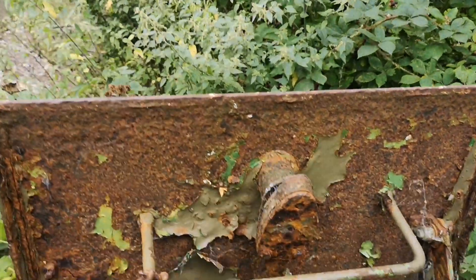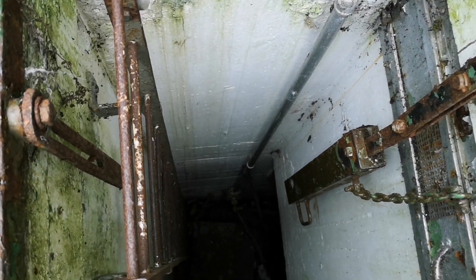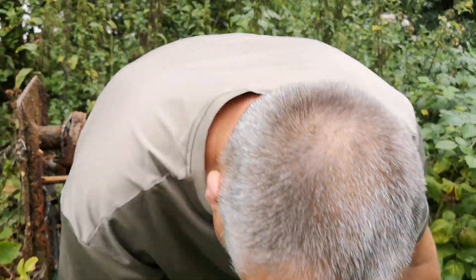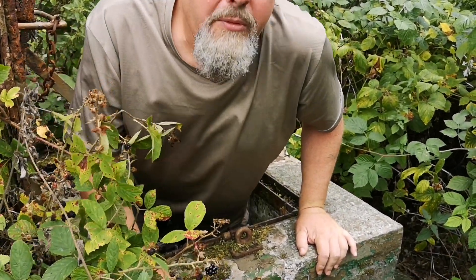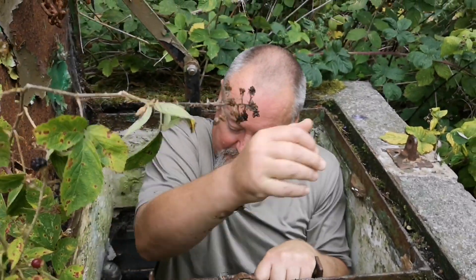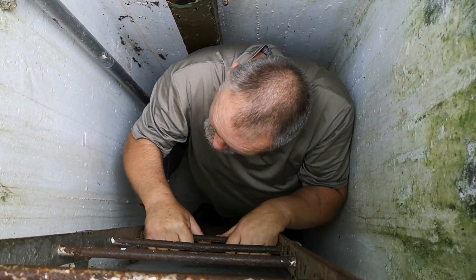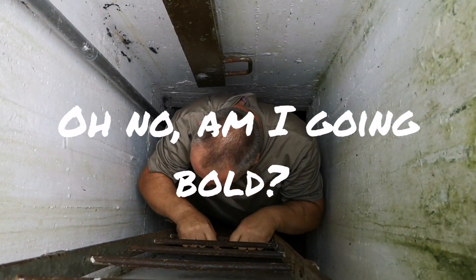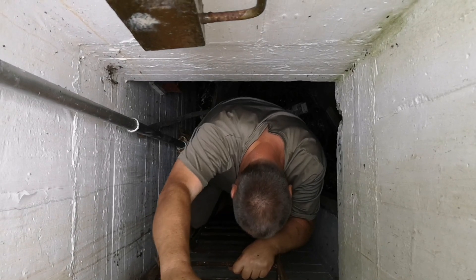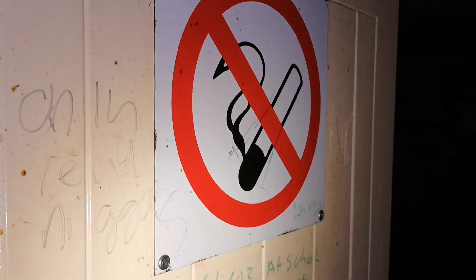Right guys, this is the trap door, I guess you'd call it, to it. And that's where we're going down. Mind your head on the back of that. It's a long way down. No smoking — let's go in.